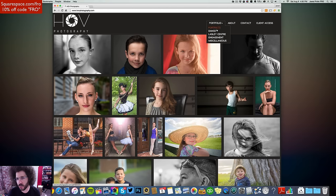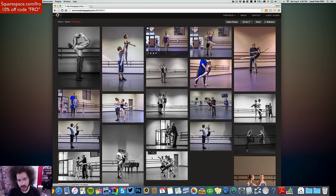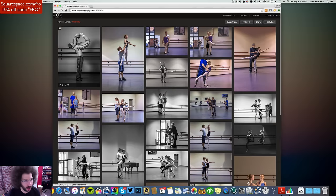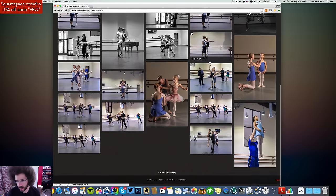Let's go into the portfolios. We've got portrait, dance, and Lasley Center. One subject is really muscular. Anyway, that looks good. These portfolio sections are fine overall.